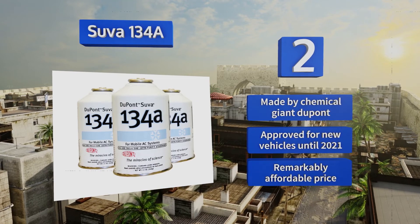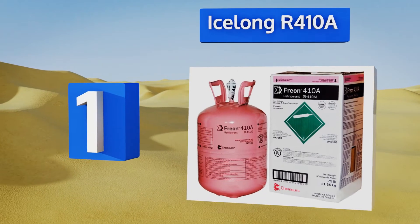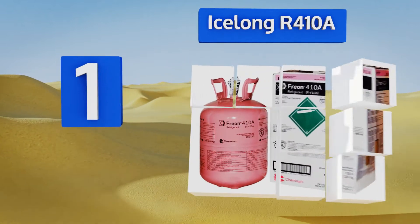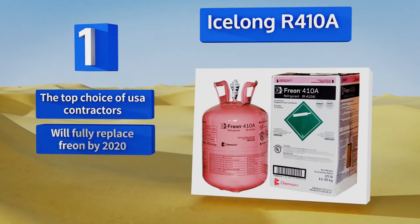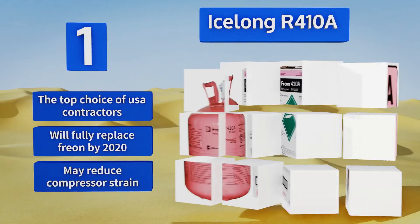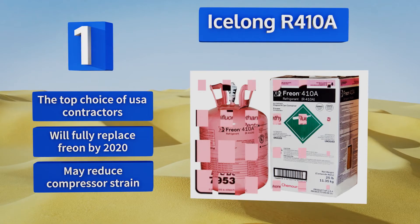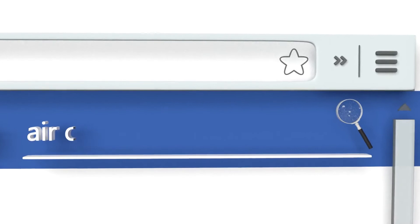Coming in at number one on our list, often found in newly built homes, Icelong R410A is a 50-50 mixture of R32 and R125. It performs on a par with the older chemicals currently phasing out, though it's intended only for new systems and requires nearly 100 percent high-quality polyolester oil. It's the top choice of USA contractors and will fully replace Freon by 2020. It may also reduce compressor strain.